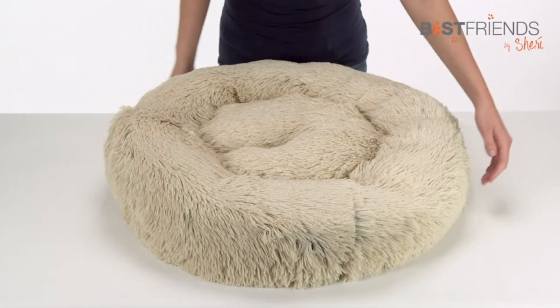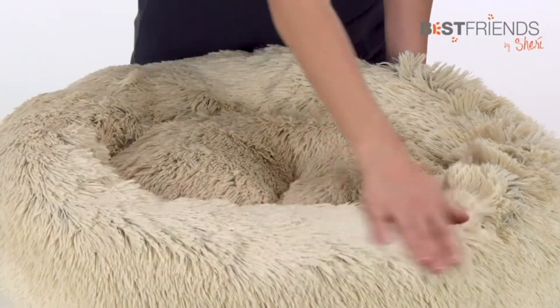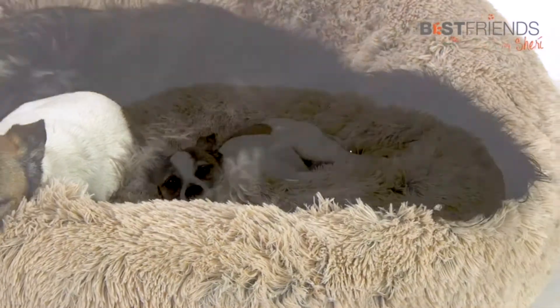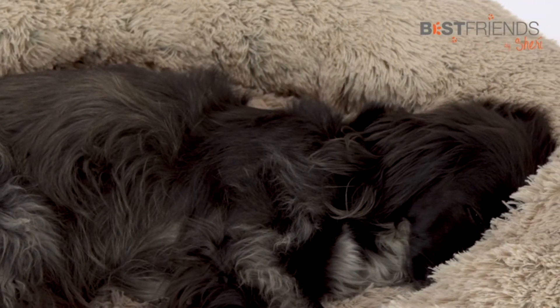The Shag Donut Cuddler is a donut-shaped bed with the added feature of extra-long luxurious faux fur. Its circular shape accommodates pets that like to curl in bed, and its long fur offers both an elevated style as well as a cozy space for deep rest.